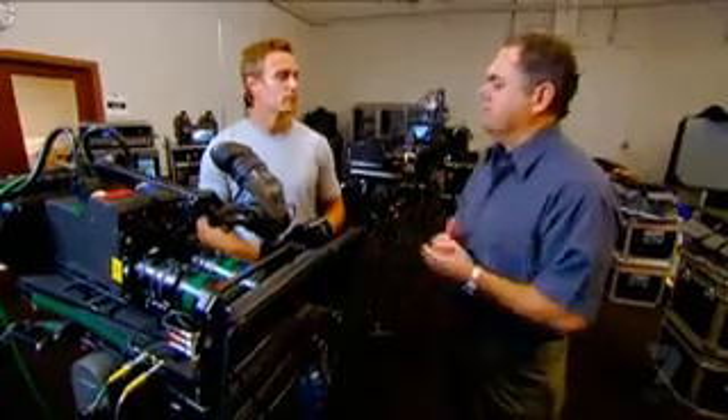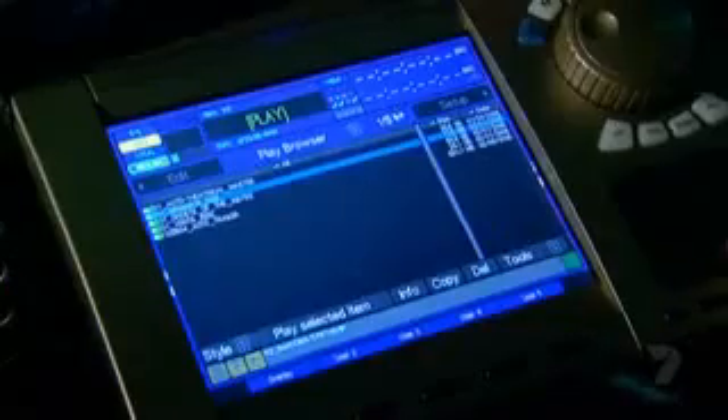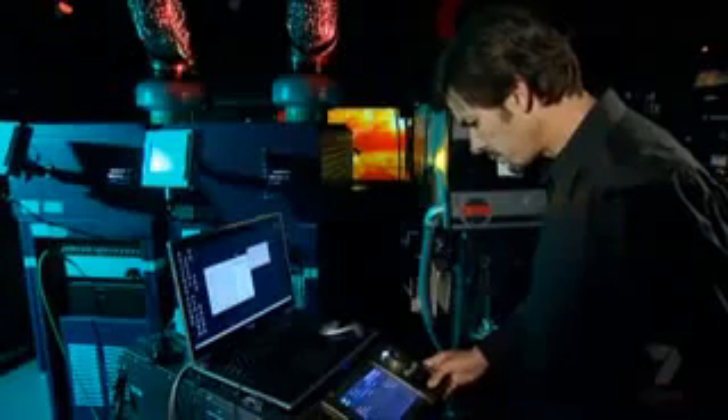That leaves your brain free to enjoy the movie. You should be embracing the storyline and the experience. And if you're trying to correct with your brain my mistakes, then it's an uncomfortable viewing experience. So that's the theory — but what does new generation 3D really look like?